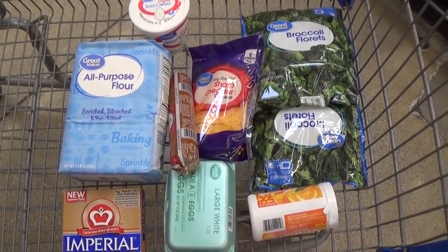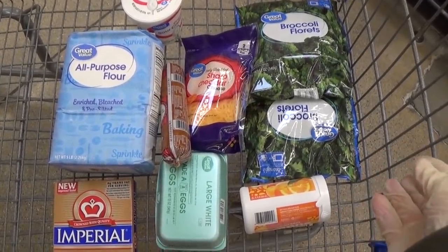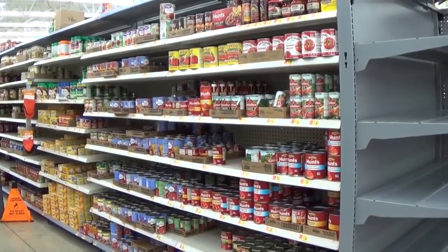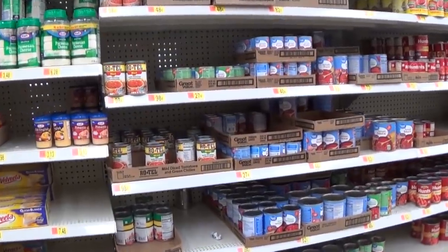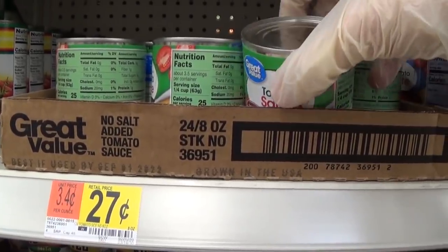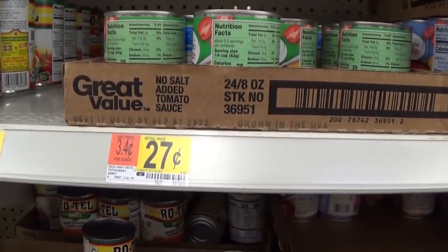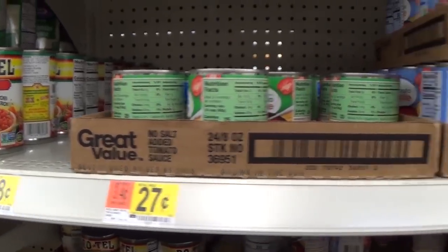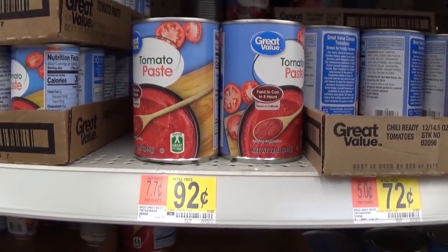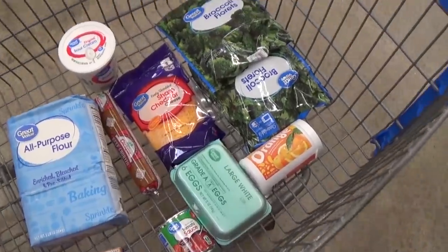It doesn't look like a lot of food, but I'm going to make it last seven days. With about 30 cents left, I find an 8-ounce can of tomato sauce for 27 cents — basically a cup — and I already have a plan for it. Other nearby items at 40 cents and 92 cents are just out of reach on this $10 budget.